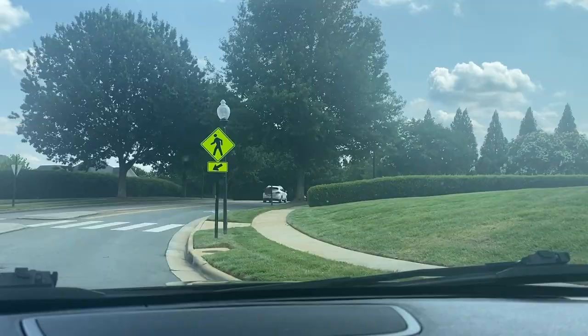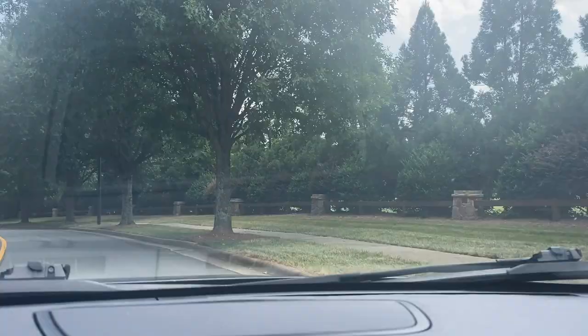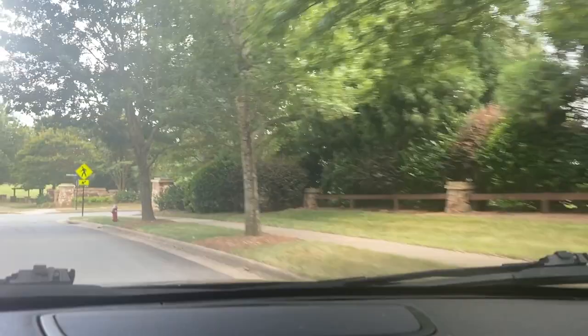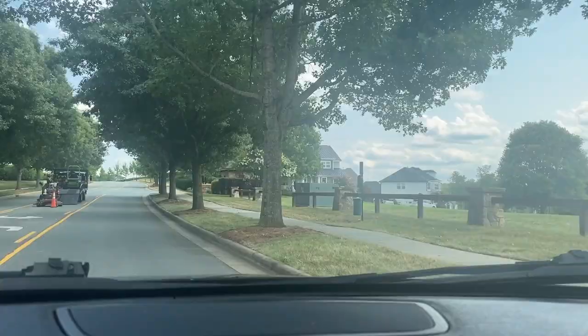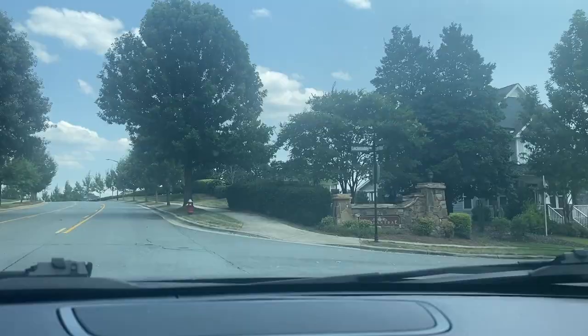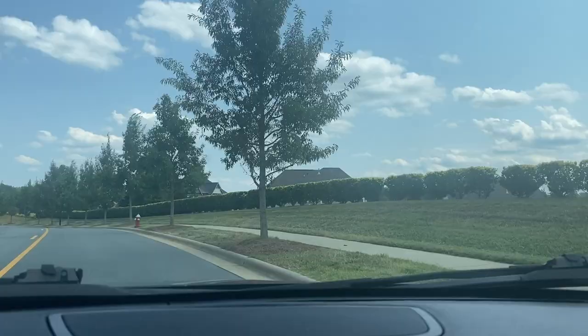The other thing that's really nice about this subdivision: you've got walking trails, and they're having a national night out. I'm sure they have a swimming team as well. The HOA covers the lawn care — how nice is that? You don't see too many subdivisions that will cover the whole entire community's lawn care. They have a clubhouse, pickleball — you name it, they have it out here.